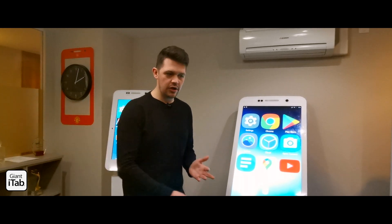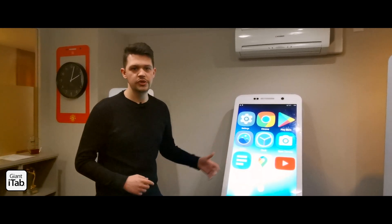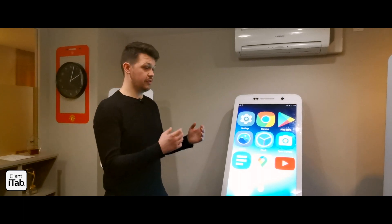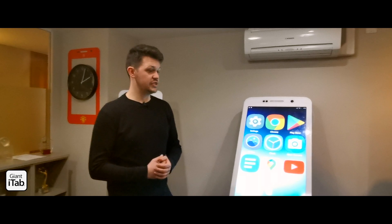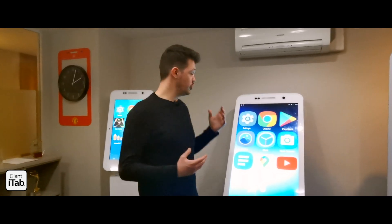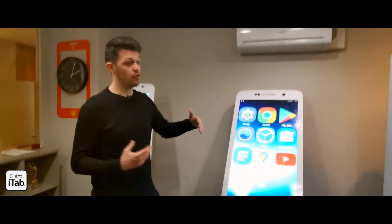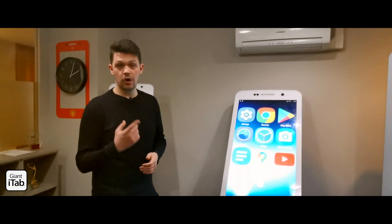With the Giant iTab you can put a sponsor's website on it, a capture form for their data, some promotional video, place it outside one of the theaters for the speaker agenda, or just have a standard PDF on there. Absolutely anything you can do with a regular smartphone you can do with the Giant iTab — you can have many different versatile content aspects, or you can just lock it down into one function.